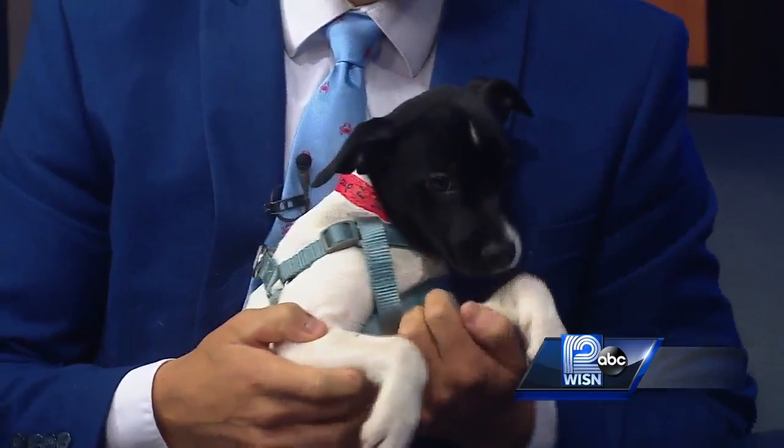She is absolutely adorable. Look at her coloring and her great demeanor. Probably a combination of a couple of dogs, but 100% cute.